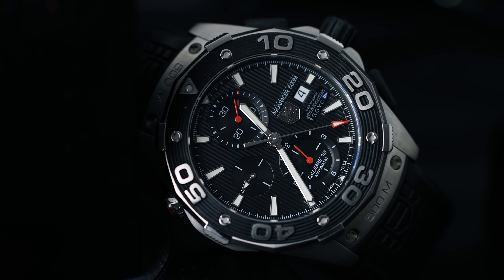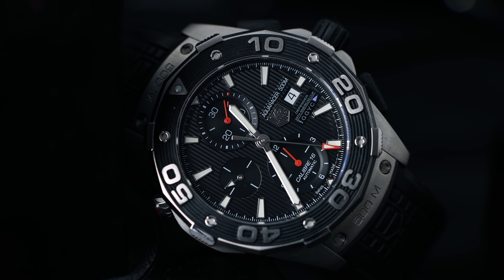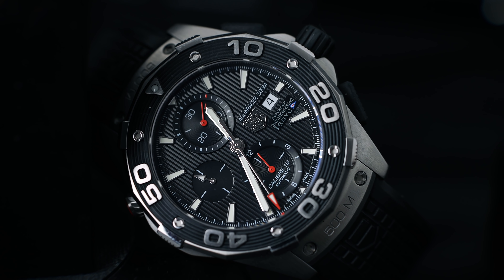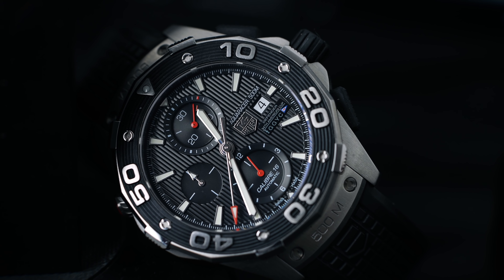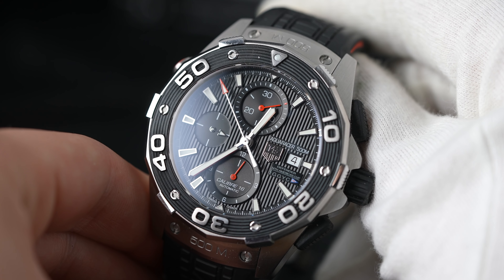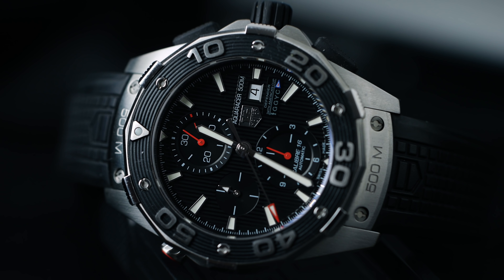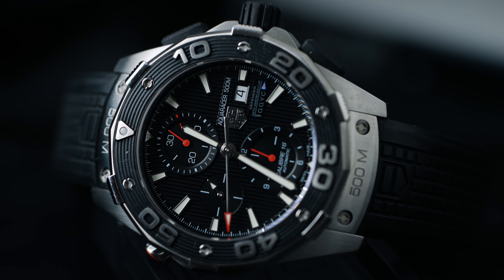Von der teuersten Uhr geht es direkt zur günstigsten: eine TAG Heuer Aqua Racer in einer limitierten Edition. Diese Uhr wurde zusammen mit dem Golden Gate Yacht Club entwickelt, der Name ist "Team USA". Für 2.990 Euro kriegt ihr hier eine super sportliche Uhr, die aber wirklich was für große Handgelenke ist - 44 mm, gefühlt eher 45 mm. Wer sie tragen kann, sollte mit 2.990 Euro absolut nichts verkehrt machen. Es ist eine limitierte Auflage, die es nicht mehr gibt.